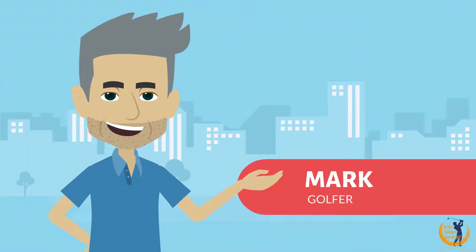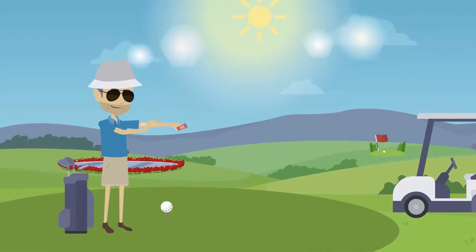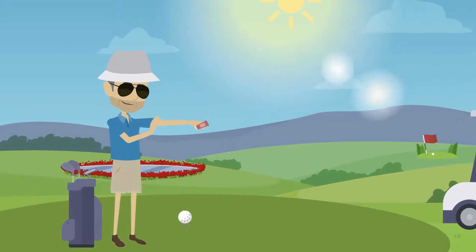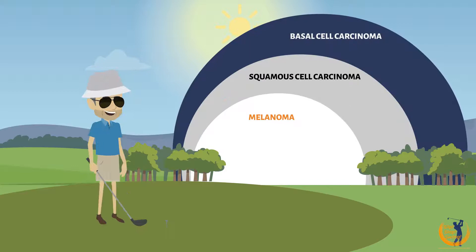This is Mark. He loves golf. When it comes to his health, he's on top of his game. Mark is smart. He understands the importance of sun protection. He's not messing with melanoma or any other form of skin cancer.